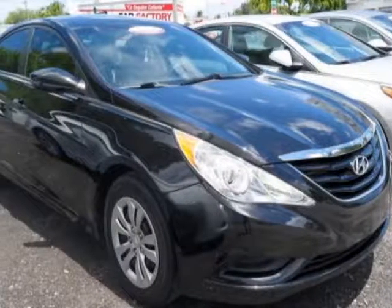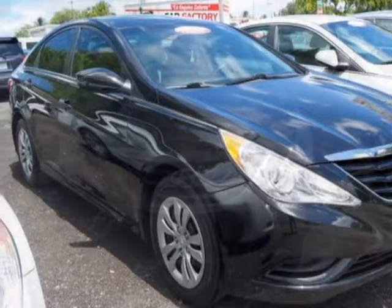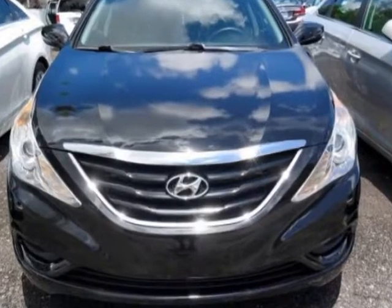Come take a look at this 2011 Hyundai Sonata. This Sonata has just under 98,000 miles.